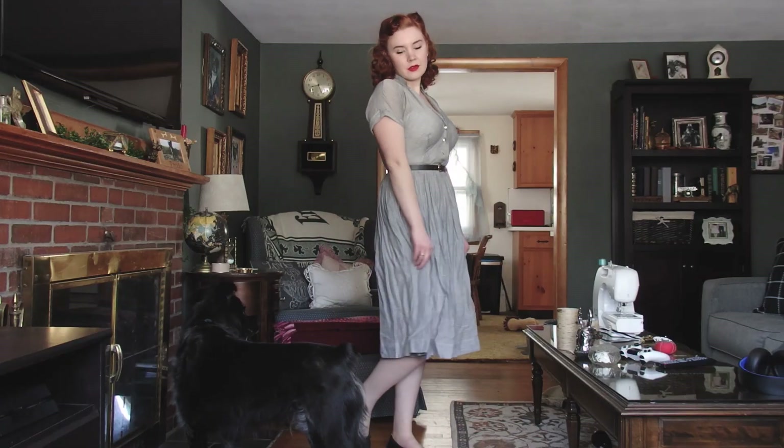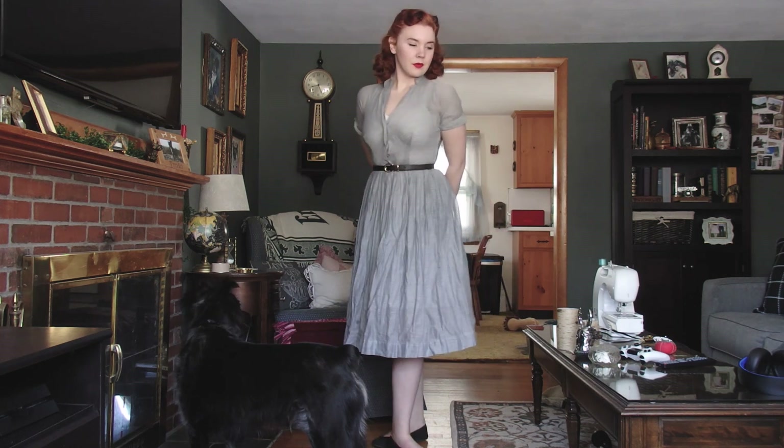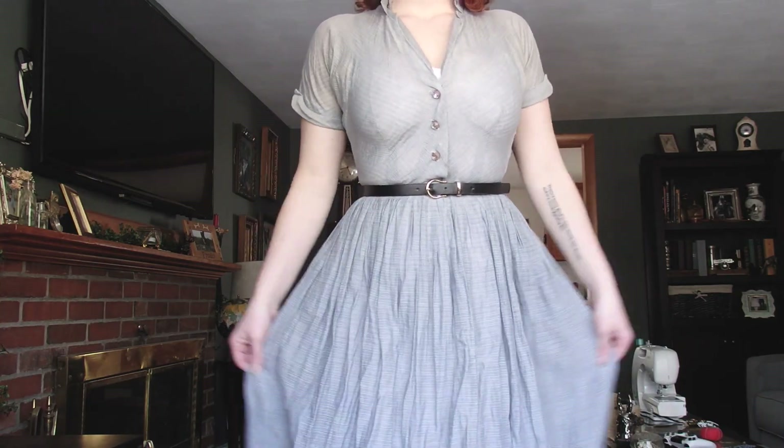Next dress is this gray striped dress — 40s, I think, also. I just really love the cut of this dress and how it makes my figure look. It's real nice. It gets wrinkled a little bit easily, but, you know, nobody's perfect.